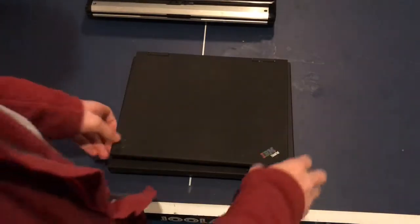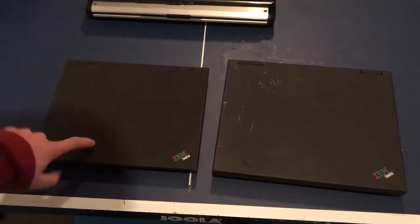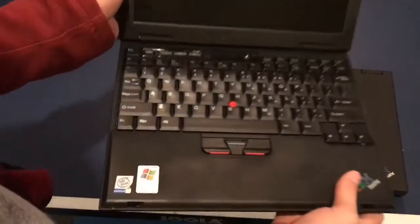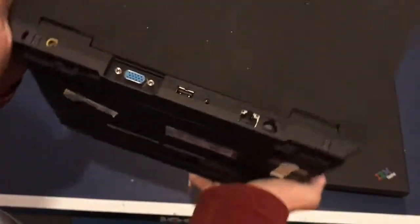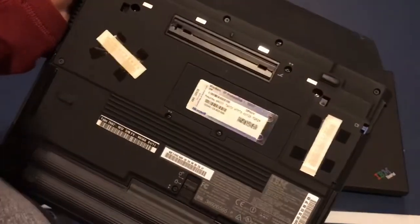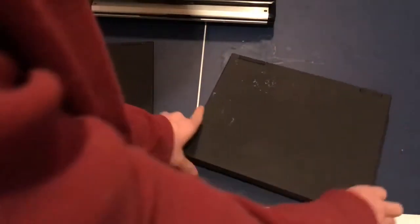Up next, we have my IBM ThinkPads. I actually have two of these and I did a video on one of them a year or two ago. This one's in really good condition — it was actually owned by my dad. It's a Windows XP machine with a Pentium 3. It's an IBM ThinkPad, not one of those Lenovo ones. I'm not sure if the battery works, but I know the machine itself works and I've used it pretty recently for a video.